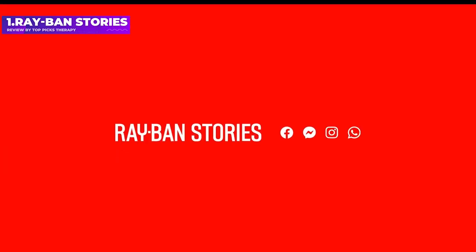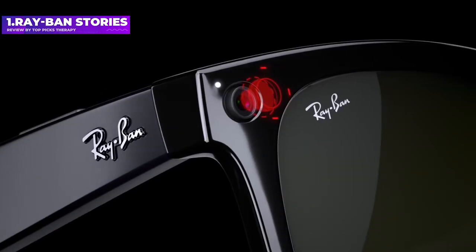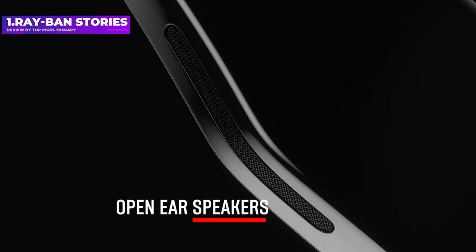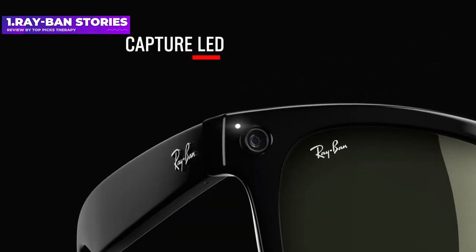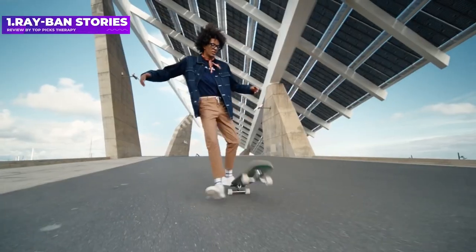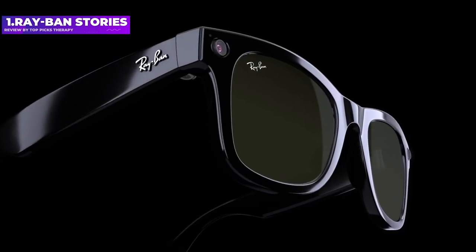The Ray-Ban Stories pack 5-megapixel cameras activated by a button on the side of the frame. A single tap records up to 30 seconds of video, while a tap and hold snaps a picture. There are also hands-free controls — you can say 'Hey Facebook, take a video.' When recording, a small LED near the camera illuminates to indicate to those around you. There's a switch to turn off speakers and microphones too. Two open-ear speakers handle audio from your phone or calls, all wrapped in iconic Ray-Ban Wayfarer frames, adding only 5 grams over a non-smart pair. There are 20 style variations, and they support prescription lenses.